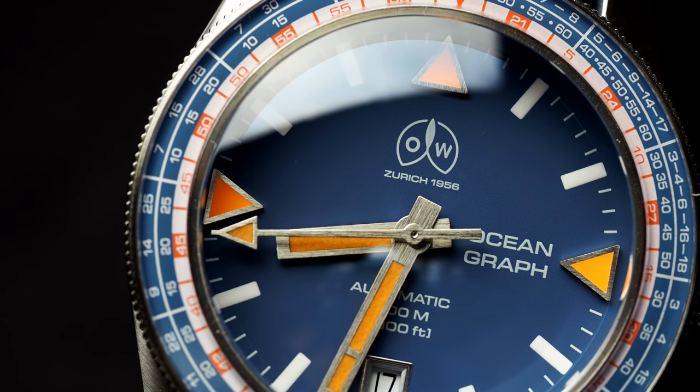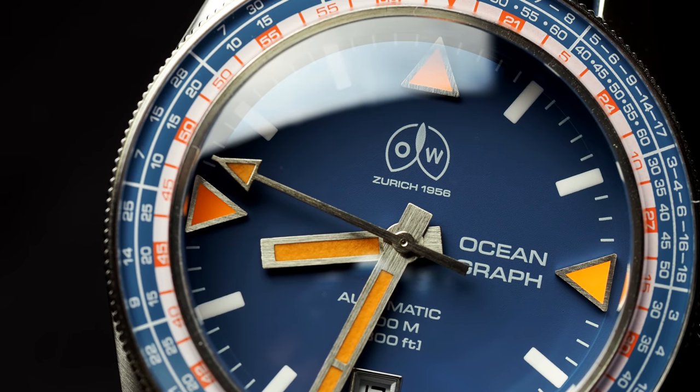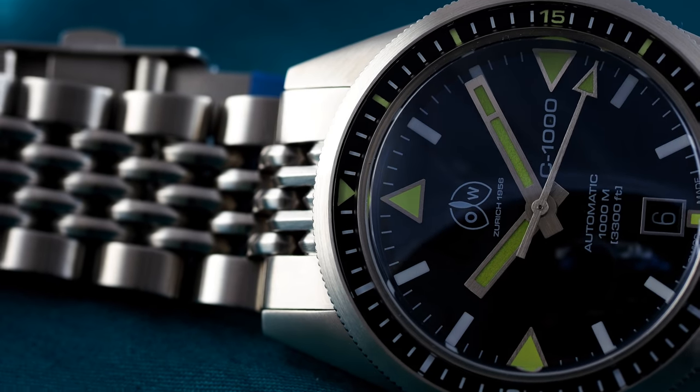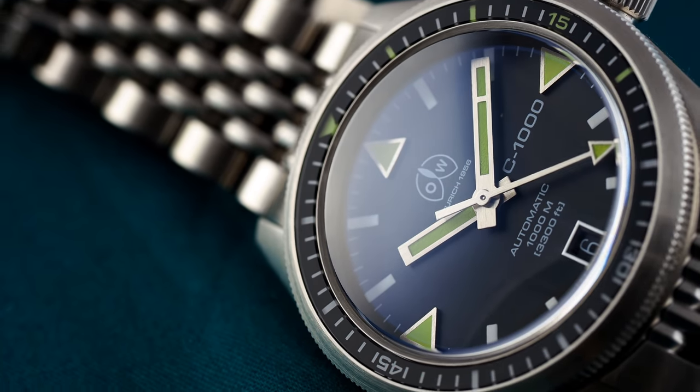Hello watch enthusiasts, and welcome to WatchChronicler. Just over a year ago, I reviewed the Olleckenweiss C1000, a watch which carried an awful lot of promise from a Swiss brand serious about actually making watches in Switzerland and with a rich heritage.